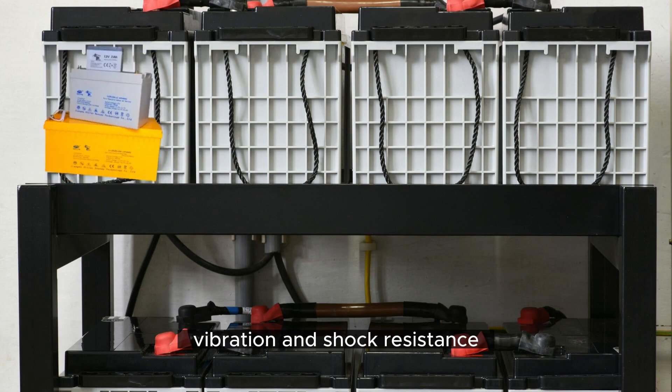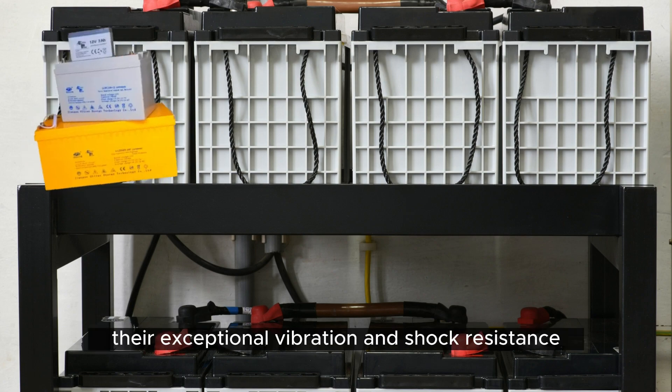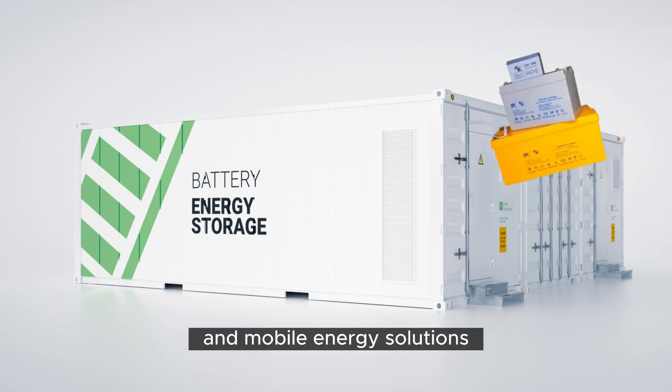Vibration and Shock Resistance. From bumpy roads to unexpected tremors, these batteries can handle it all. Their exceptional vibration and shock resistance make them perfect for various applications, including off-grid setups and mobile energy solutions.